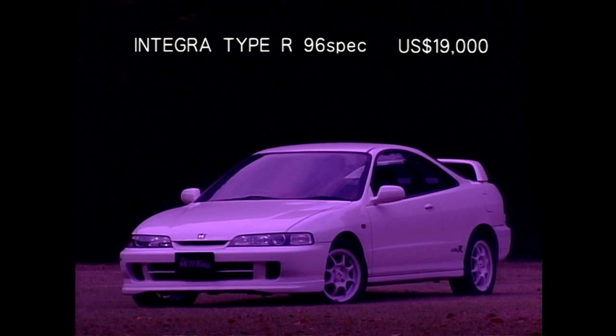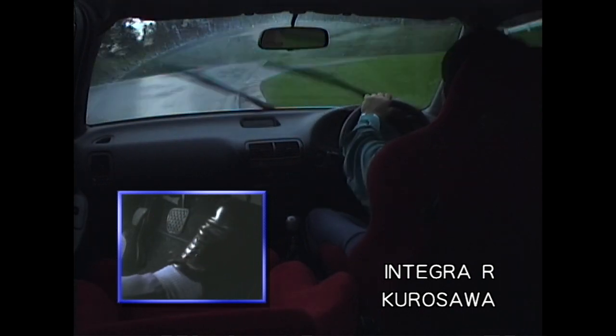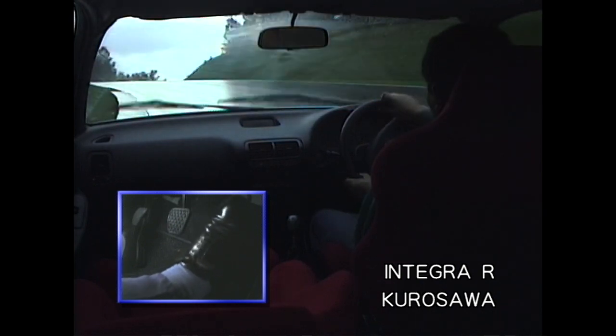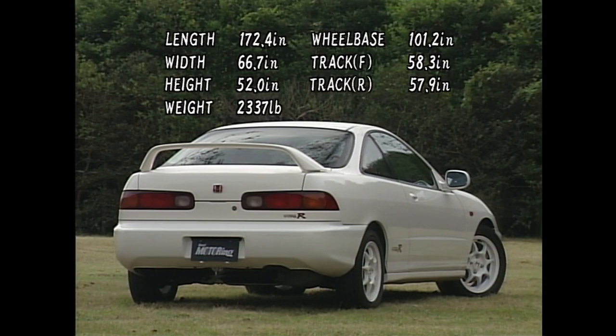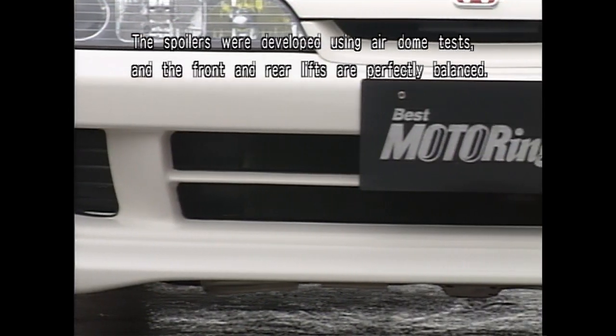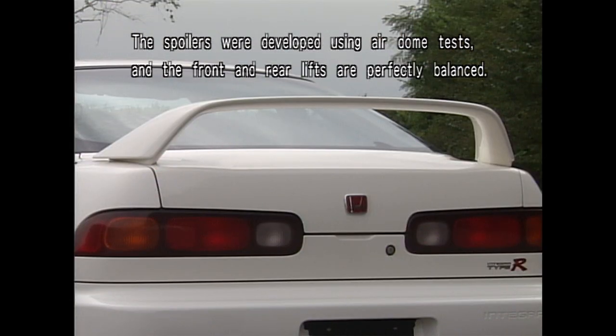The debut of the second Type-R, the Integra Type-R, was in August 1995. This made Honda's Type-R concept clear and within reach for average sports car fanatics — a front-wheel drive formula, just like driving a front-wheel drive formula car. Although the price was set around $17,000, the Integra Type-R was made with the same spirit as the NSX-R, to prove that even a front-wheel drive car can deliver Honda's racing spirit.